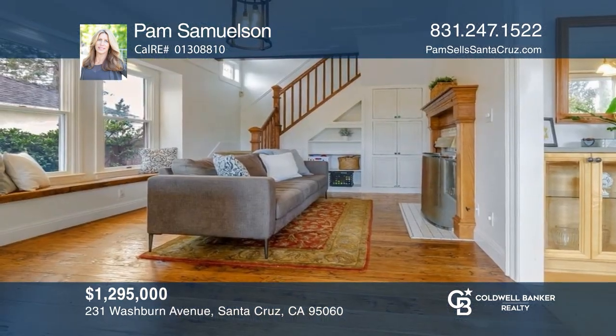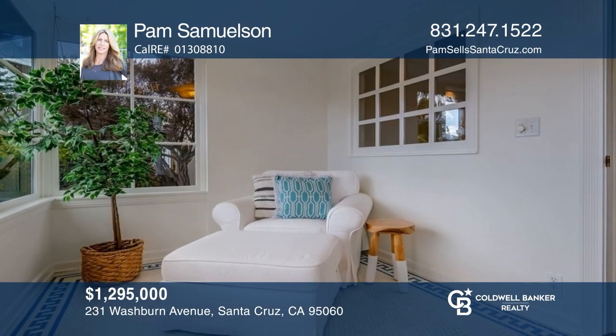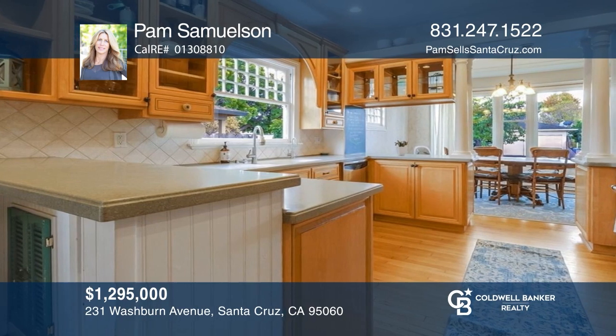This Victorian beauty near downtown is loaded with charm. Enjoy an enclosed sunroom and a private detached studio. Experience everything this home has to offer by calling Pam Samuelson today.